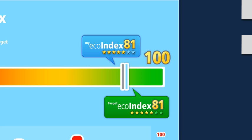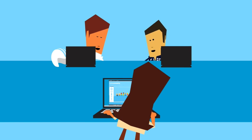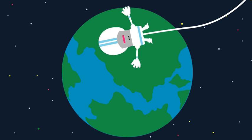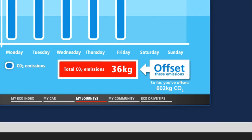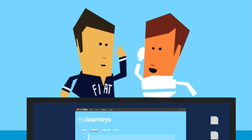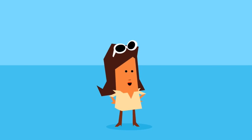So you can see how much CO2 you and everyone else is saving, you can compare your results with your friends, your towns, your countries, or even the world, to see where you rank and who the best driver is. You can even offset those emissions by adding them to one of our carbon offset programs. Claudia's just offset hers.